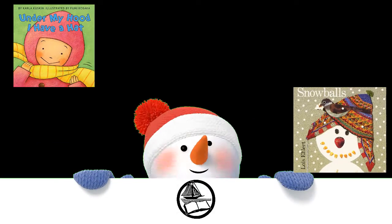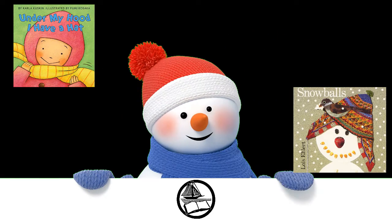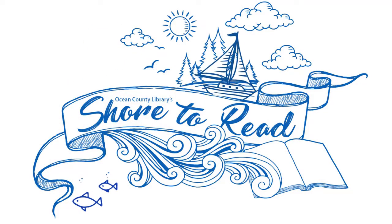All of the books mentioned in this episode are available at Ocean County Library. Visit your favorite branch or go online to reserve your copy today. Support public libraries — like, share, and subscribe for more great videos. Thank you, guys.